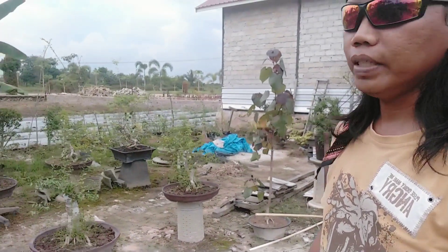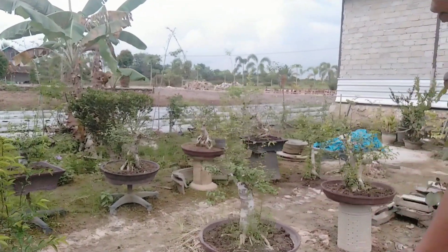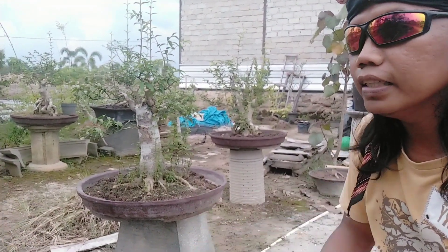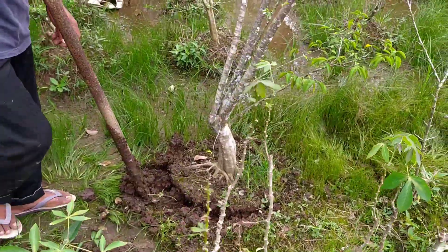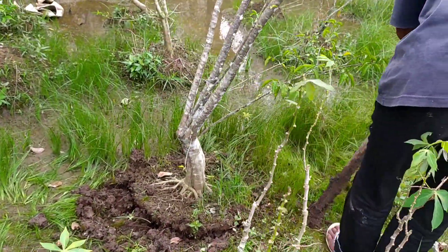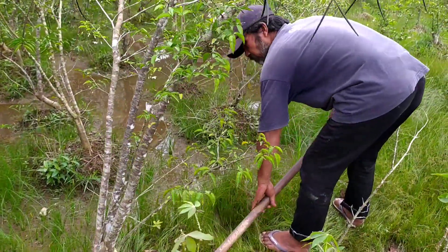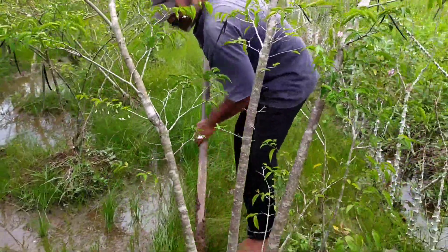Bisa dilihat-lihat ya, ini sudah banyak yang diprogram. Selanjutnya sudah masuk ke dalam pot, sudah dipindah. Banyak sekali ini, jadi teman-teman nanti bisa memilih ya. Diameter berapa ini? Diameter kurang lebih 30. Dan ini bersama Pak Wow alias Pak Lek Yudianto.